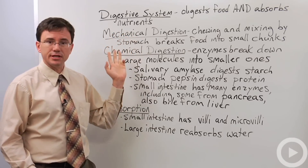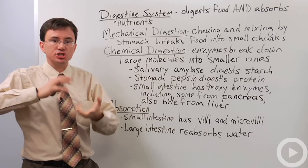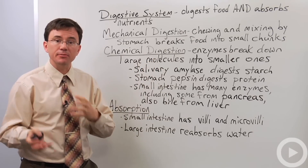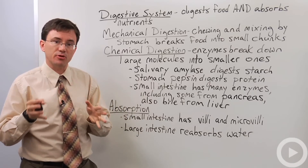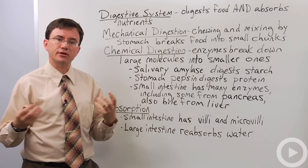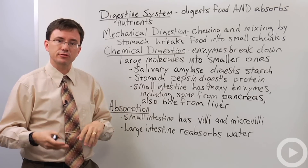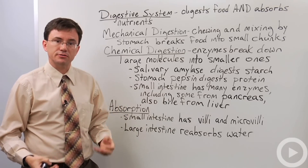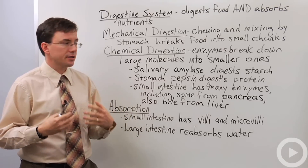One is mechanical digestion, which is what your teeth do when you chew. The mixing and churning by your stomach also helps break down the larger chunks of food into smaller and smaller pieces. This increases the amount of surface area that the enzymes have available to attack these large chunks of food and break down the individual molecules. By chopping it up into smaller pieces, it allows you to digest food faster and better.